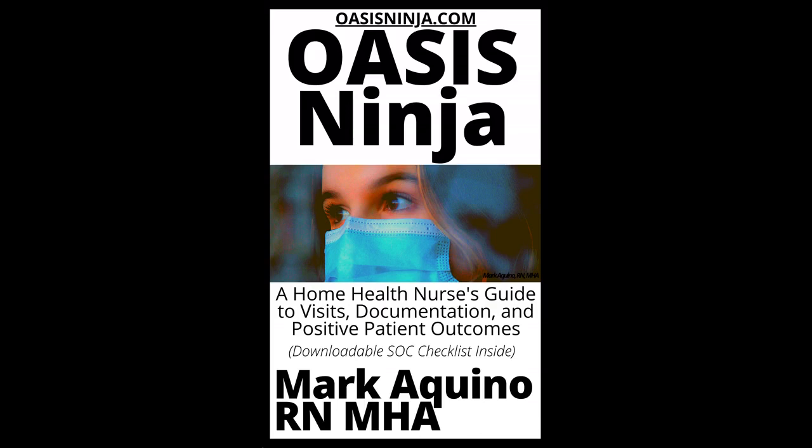Gastrointestinal: hemorrhoids, gastroesophageal reflux disease, diverticulitis, dysphagia, gastritis, peptic ulcer, gastroenteritis, GI bleed, inflammatory bowel disease, irritable bowel syndrome, celiac disease, pancreatitis, bowel incontinence, obesity.